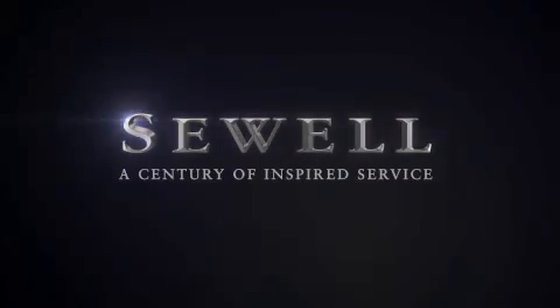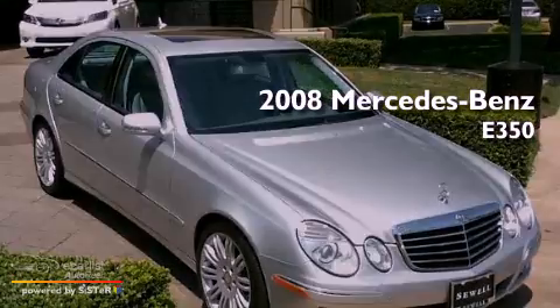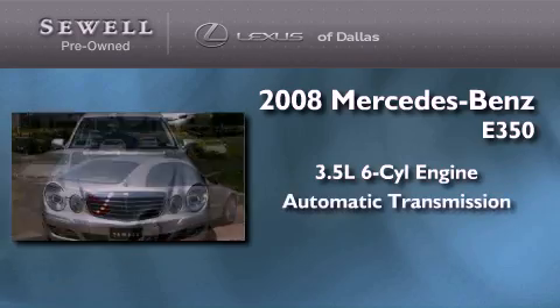Sewell, a century of inspired service. This is a 2008 Mercedes-Benz E350. It has a 3.5 liter 6-cylinder engine and an automatic transmission.